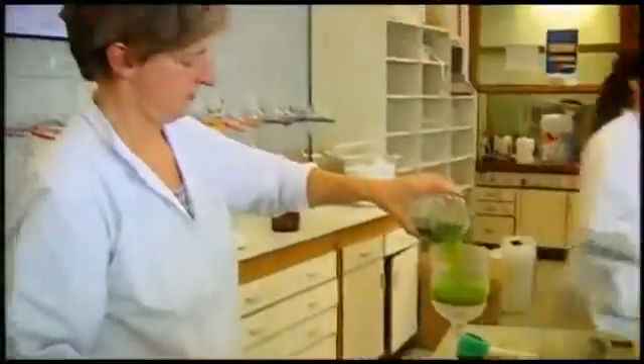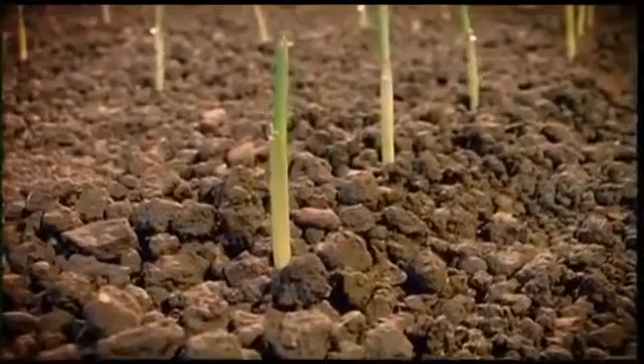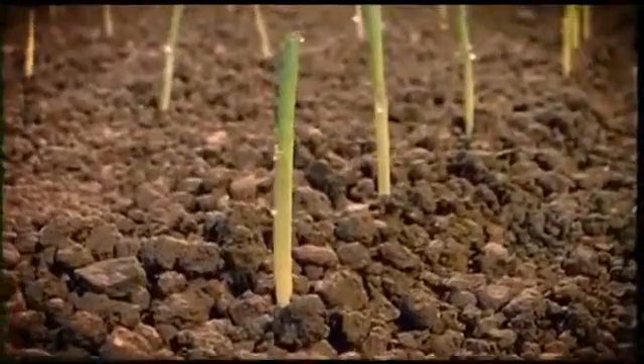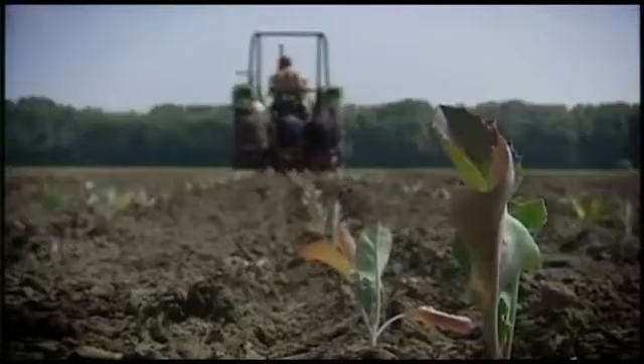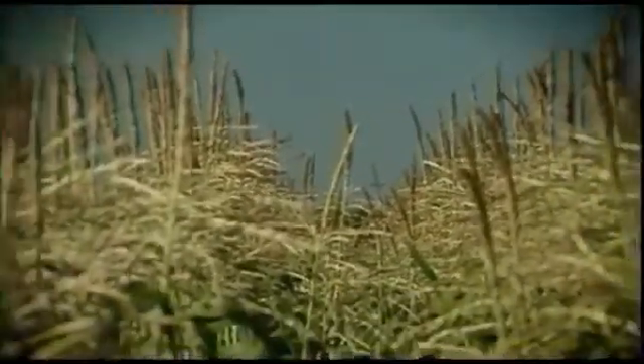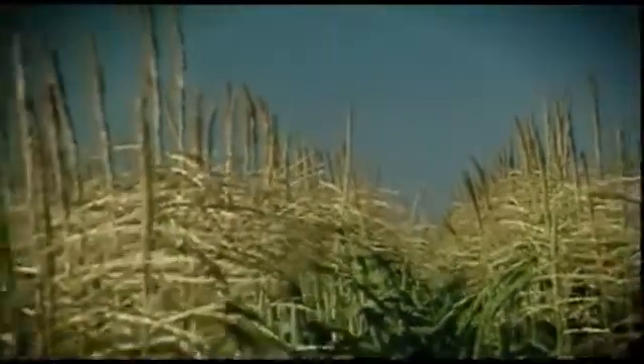Around every corner, there lies a biotech story. Biotechnology is touching almost every aspect of our lives. In Europe, almost 2,000 companies are advancing knowledge of biotechnology and life sciences. They are making products that provide new solutions to old problems. And biotechnology is so environmentally sound that people don't have to completely change their lifestyles to be environmentally friendly. The invisible revolution is there to help you do it.